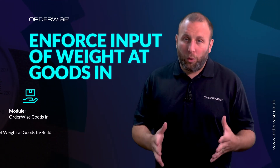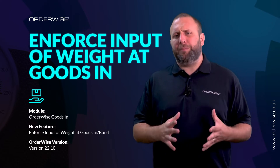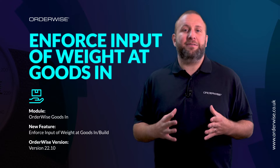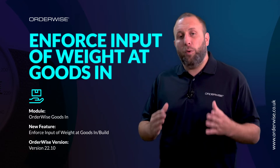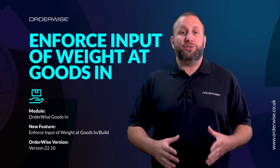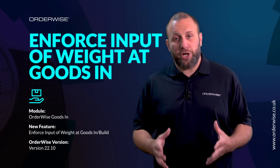Now more than ever it's important to limit costs wherever possible, and this goes to some of our own suppliers too. Couriers are getting stricter on the weights they carry for us and won't hesitate to charge additional fees if the weight is more than planned. With that in mind, it's important to log the weights of your items so that when dealing with couriers the best and most cost-effective option can be chosen.